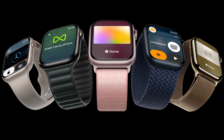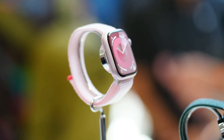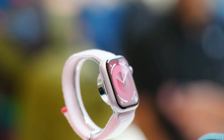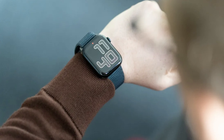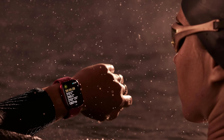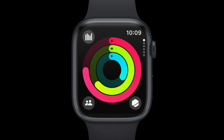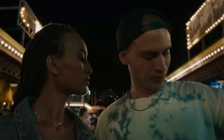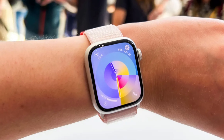The Series 9 is super handy if you're already using Apple products. It unlocks your Mac, finds your iPhone, and lets you pay for stuff without digging through your bag for your wallet. Customizing it is fun too — you can switch up the straps and watch faces depending on your style or mood. Plus, this thing is tough; it doesn't freak out over a bit of dust or a dunk in the pool. In short, the Series 9 is more than just a smartwatch — it's a reliable little sidekick for your day-to-day life.